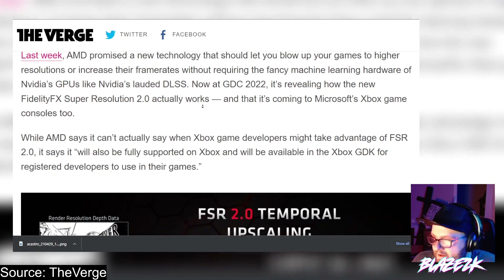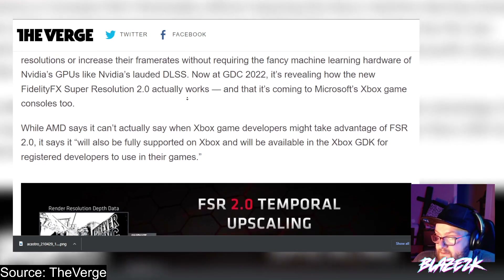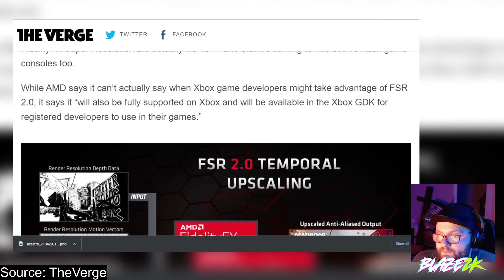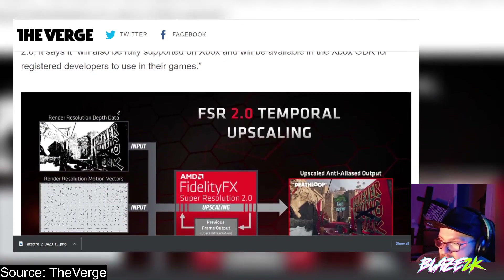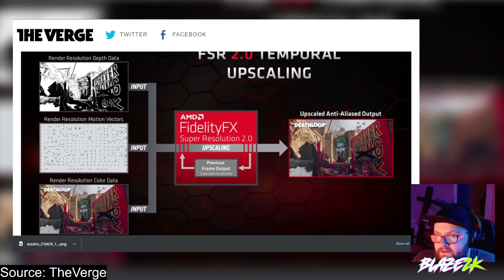Now at GDC 2022, AMD is revealing how the FidelityFX Super Resolution 2.0 actually works, and it's coming to Microsoft's Xbox game consoles too. While AMD can't say exactly when Xbox game developers might take advantage of FSR 2.0, it says it will be fully supported on Xbox and be available on the Xbox GDK for registered developers to use in their games.